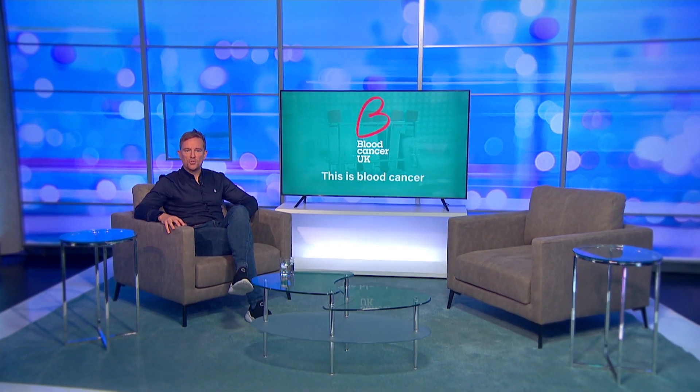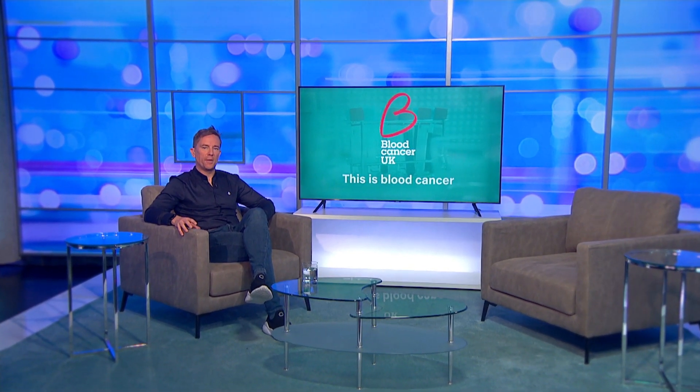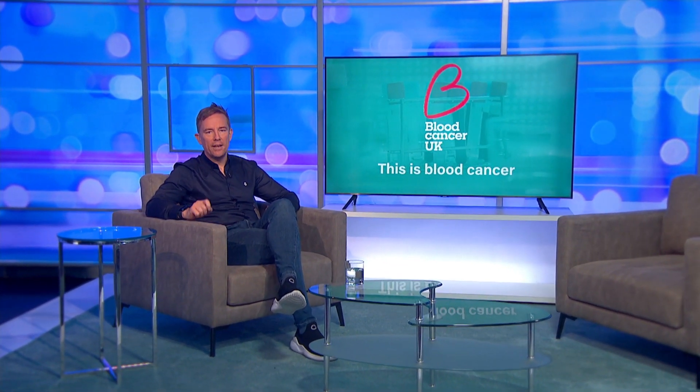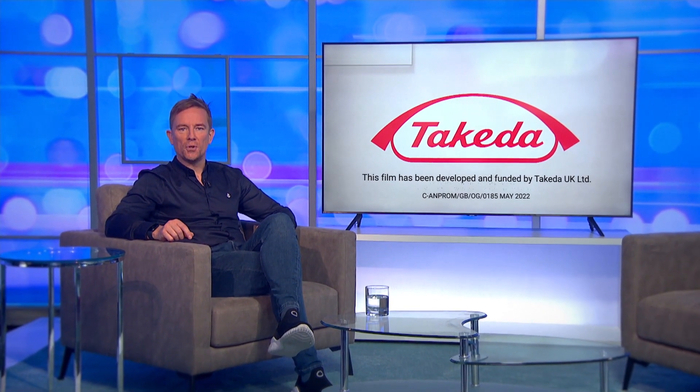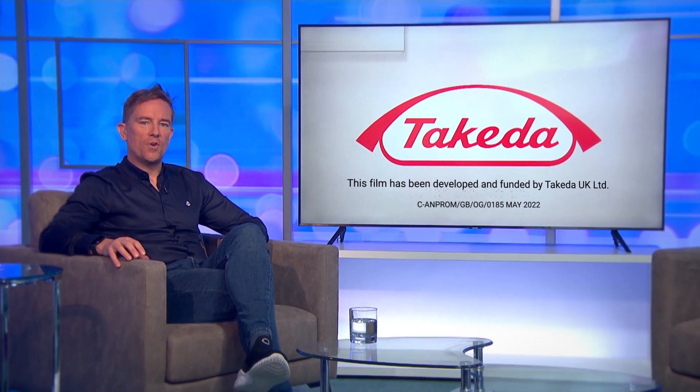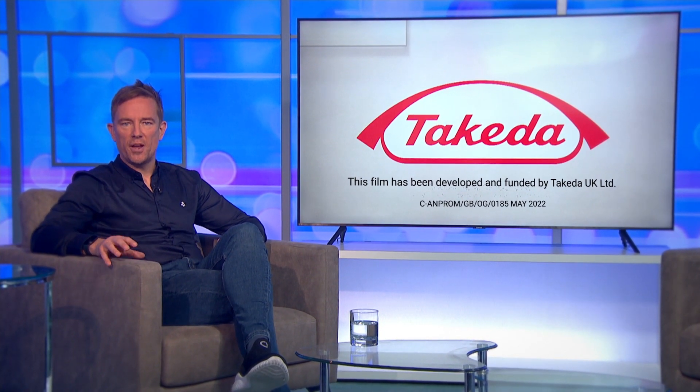Combination treatments use two or more individual treatments at the same time, and for blood cancer patients, that can deliver significant benefits. However, availability can be limited. Takeda is a pharmaceutical company that is collaborating with the life science community to address the access challenges for these treatments to improve patient outcomes.